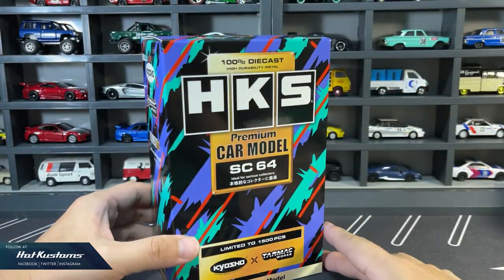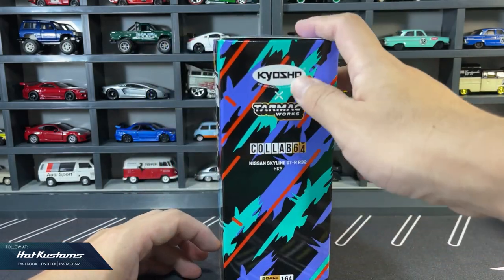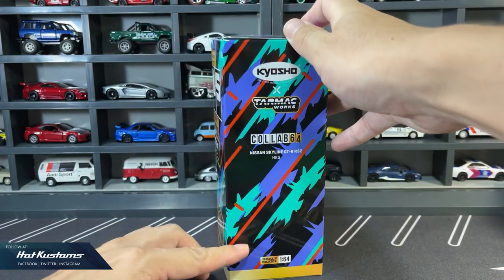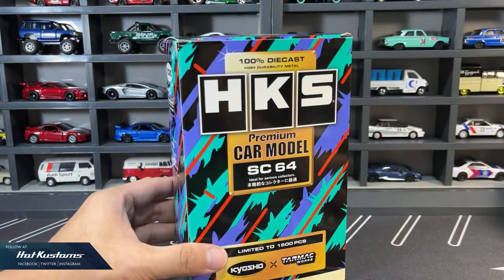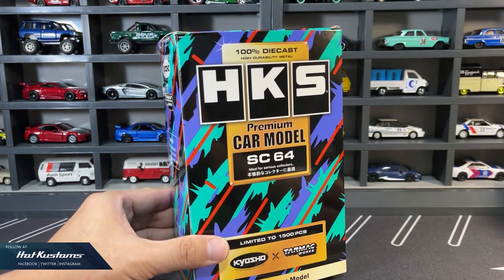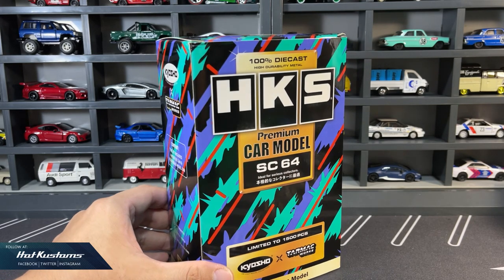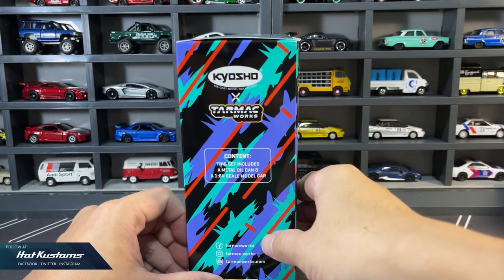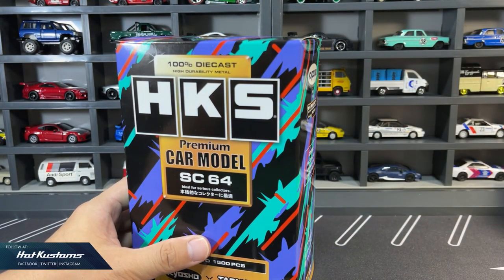Today's unboxing is on the latest Tarmac Works and Kyosho collaboration in 1:64 scale — the popular HKS Nissan Skyline R32 with award-winning packaging in a metal can. HKS, Gulf, Advan, and Falcon liveries including many others are highly sought after by collectors, and this HKS R32 is no exception.